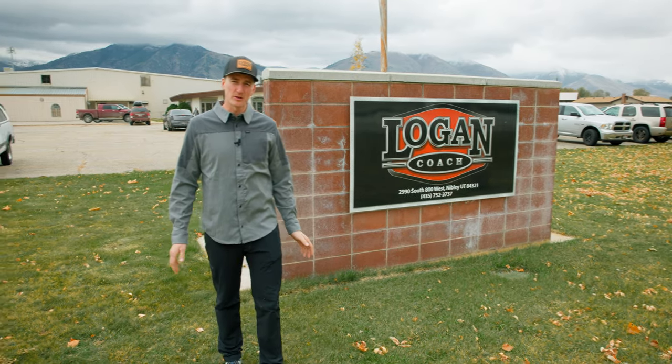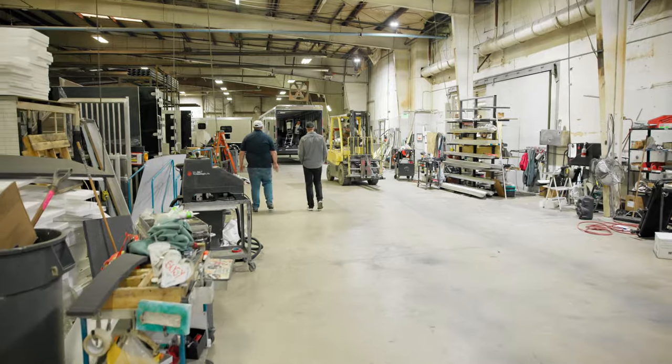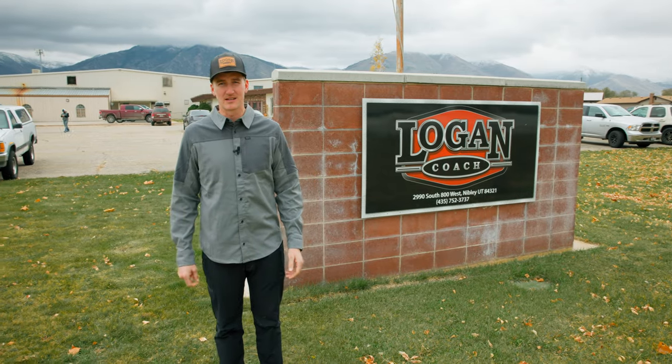What's up everyone — excited today, we're here at Logan Coach. As you can see, we're going to go inside, take a look at what it takes to build these beautiful trailers, check out the craftsmanship and quality, learn a little bit about the company, and meet the team. Let's head on inside and see what we can see.